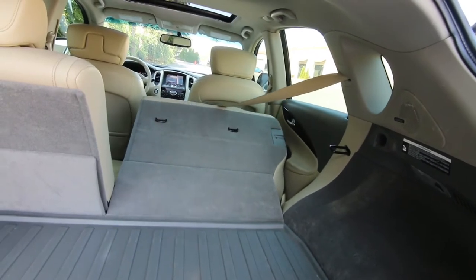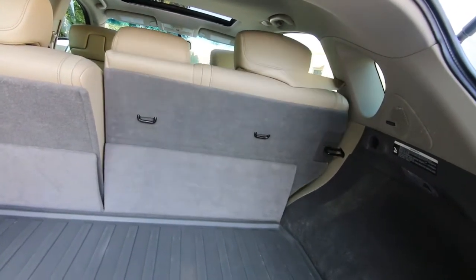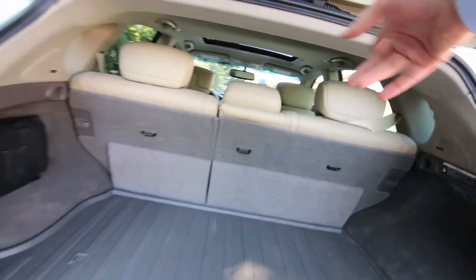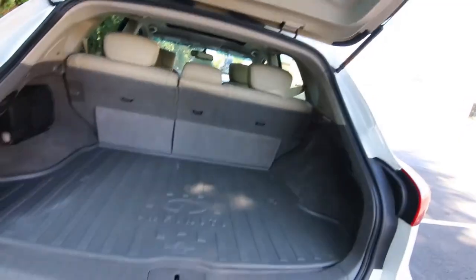So you have power folding down and power folding up rear seats. You just have to make sure there's enough room for the seats to go up and down. Sometimes if the headrest's on and the front seat's back a little bit too much, it'll get in the way.